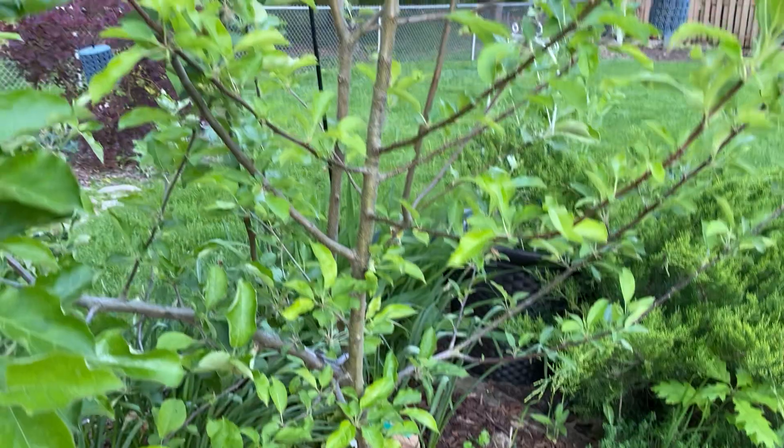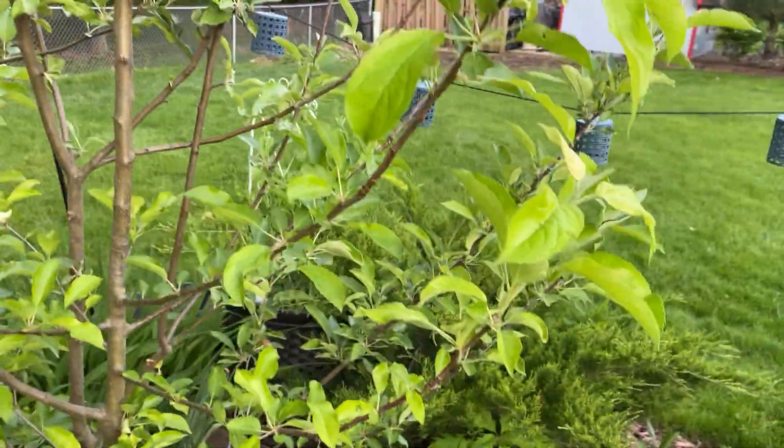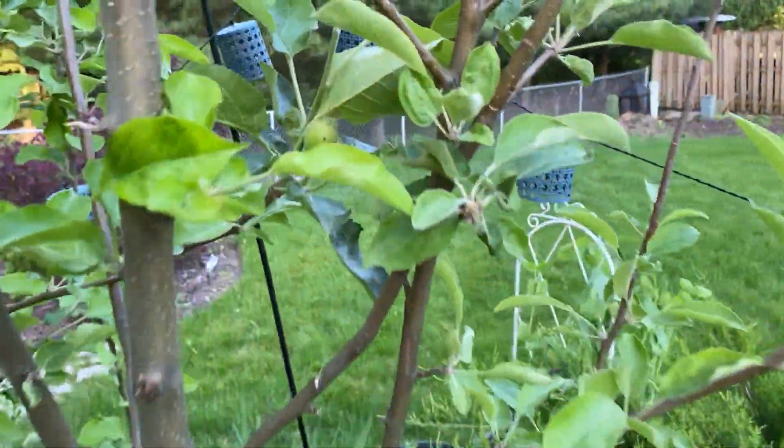Oh, here's a really nice looking green one — see that one right there? They're beautiful.